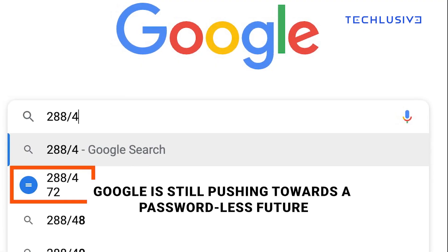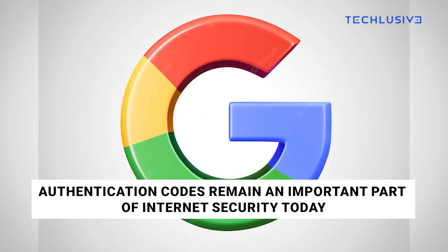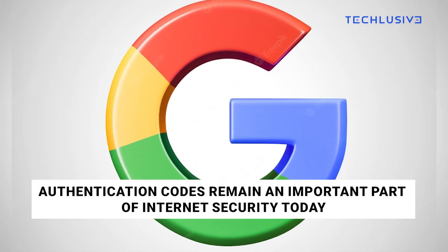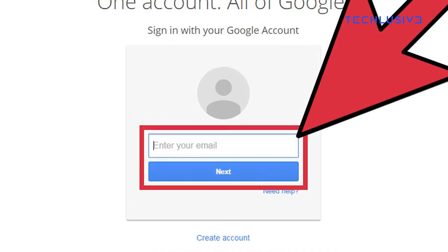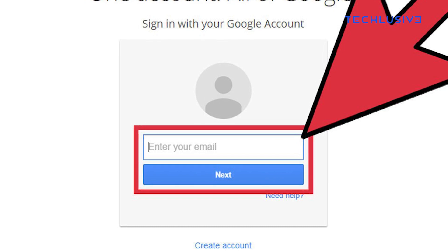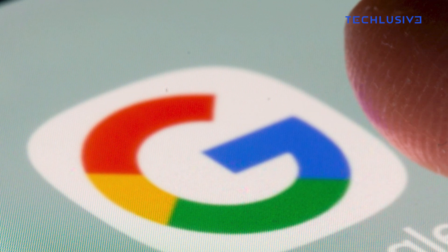While Google is still pushing towards a passwordless future in the form of passkeys, the company acknowledges that authentication codes remain an important and most frequently used part of internet security today. "With this update, we are rolling out a solution to this problem, making one-time codes more durable by storing them safely in users' Google account," the company added.